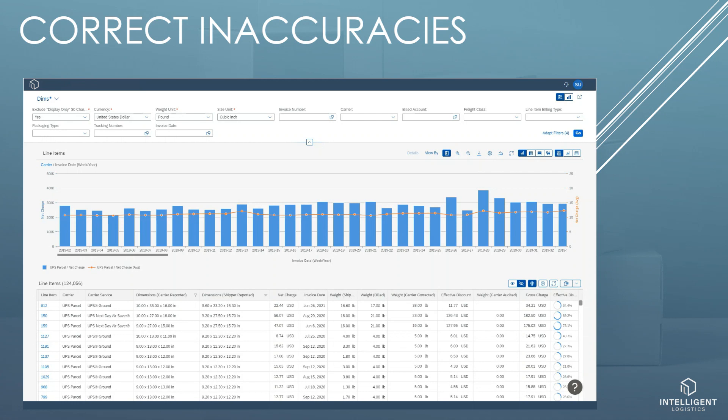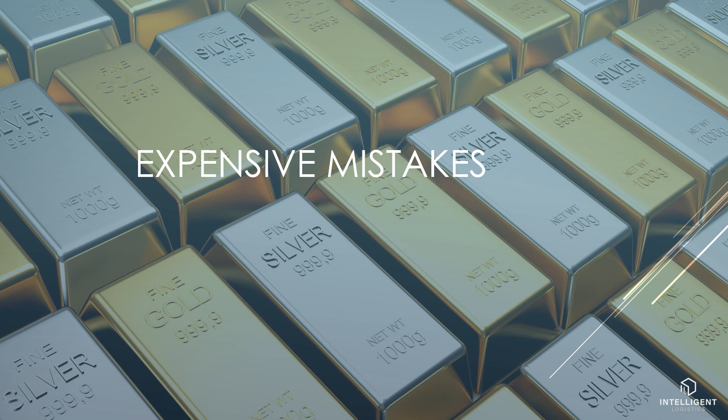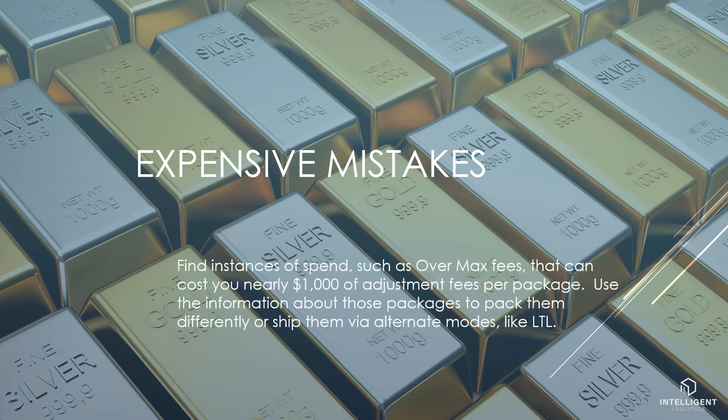A good rule of thumb is the more inaccurate information you send to the carrier, the larger the cost that carrier has to serve you — it means you pay more as a result. Find instances of spend such as over max fees that can cost you nearly $1,000 of adjustment fees per package. Use the information about those packages to pack them differently or ship them via alternate modes, like LTL.